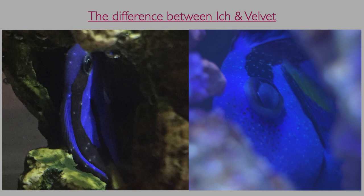A good rule of thumb is this: if you can count the white dots on a fish, then it's usually Ick. However, if they are too numerous for you to count, then there's a good chance that you are dealing with velvet. Another symptom of velvet to look for is cloudy eye, which does not usually happen when a fish is infected with Ick.